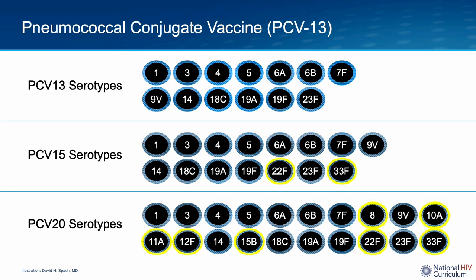The conjugate pneumococcal vaccines provide more robust and longer lasting immunity than the pneumococcal polysaccharide vaccine. The polysaccharide and conjugate pneumococcal vaccines do not contain live bacteria, so there is no risk of getting infected from the vaccines. This image shows the serotypes contained in the conjugate pneumococcal vaccines. Note that PCV-15 and PCV-20 contain all of the same serotypes in PCV-13, with the addition of two additional serotypes in PCV-15 and seven additional serotypes with PCV-20, shown with a yellow outer border.